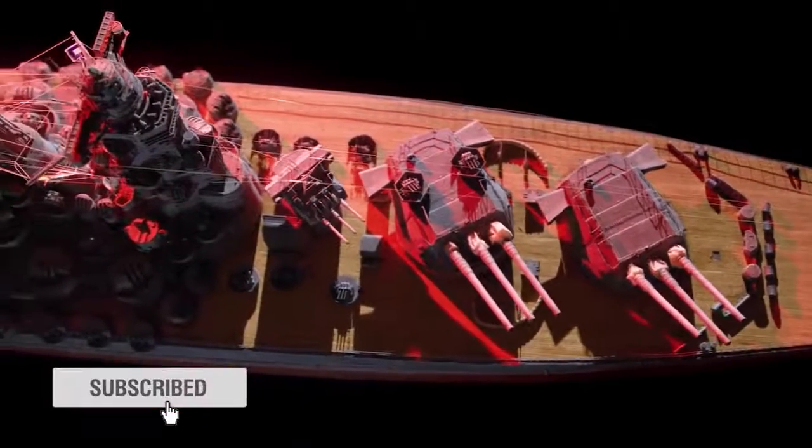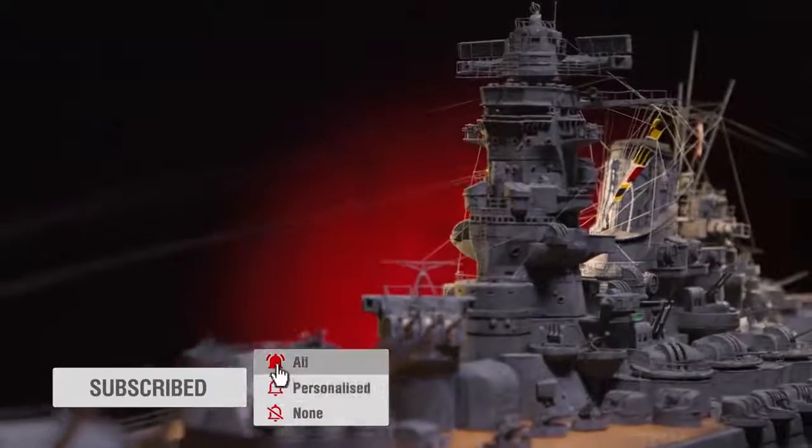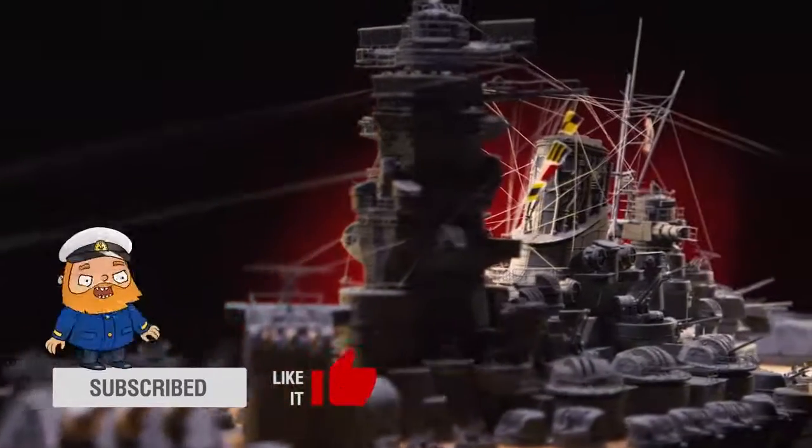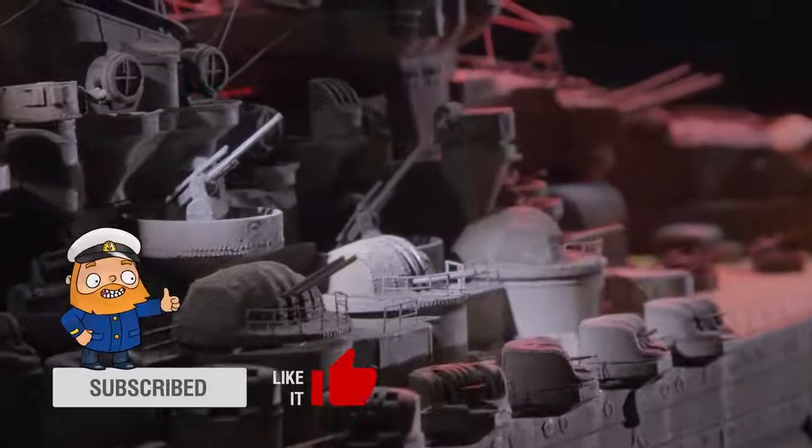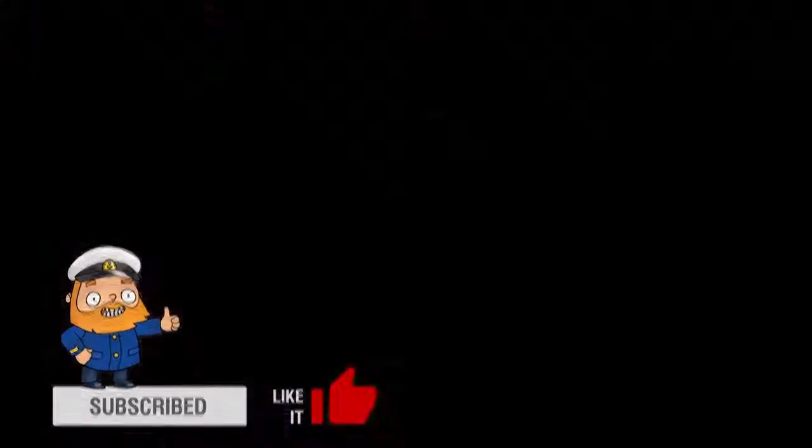Battleship Yamato was the pride of shipbuilders from the land of the rising sun. The Japanese believed that luck would never turn on them with a ship like her. It's not by accident that the battleship's name means great harmony in Japanese. She represented an attempt to create the most advanced and sophisticated battleship of the mid-20th century.